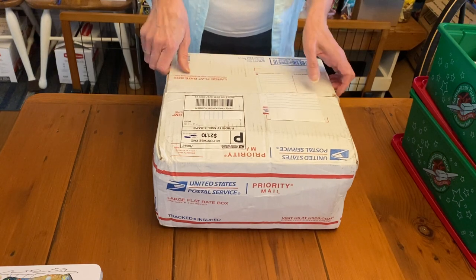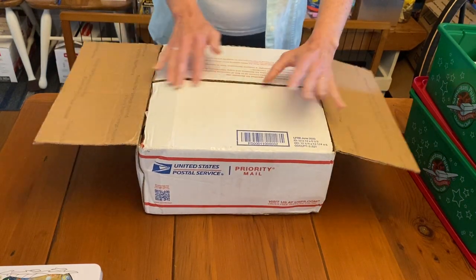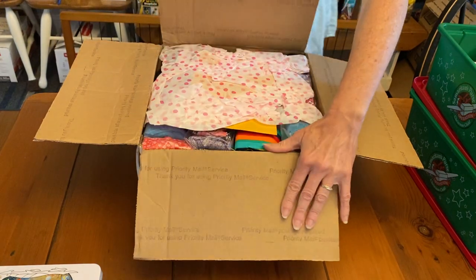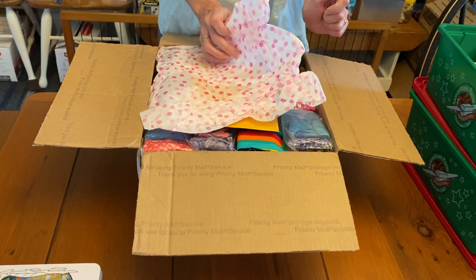Actually, I don't know what's in here. The last one she kind of told me, but I don't know — so it'll be a surprise for me too. She is such a wonderful friend and partner. I'm just shaking because I'm so excited to see what's in here.